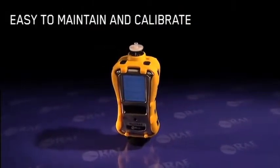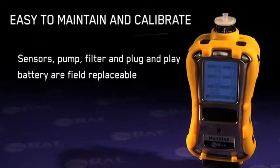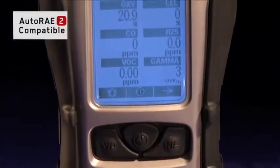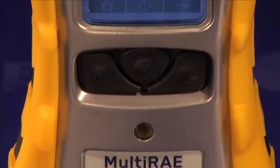The multi-ray instruments are designed for simple and efficient maintenance and calibration. Their sensors, pump, filter, and plug-and-play battery are field replaceable, while the auto-ray 2 automated test and calibration system makes bump testing and calibration as easy as a press of a button.